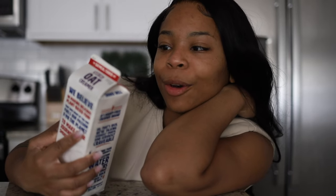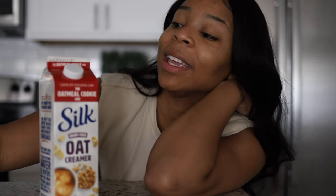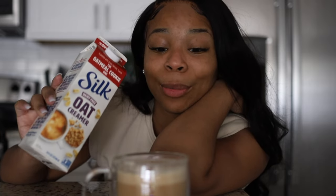I'm using the oatmeal cookie dairy-free creamer and it's really good — I love this creamer. I feel like I needed to tell you guys about this because honestly it's super delicious. It is sweet, but for the fact that it's oat and dairy-free, I'm sold. This is really good.